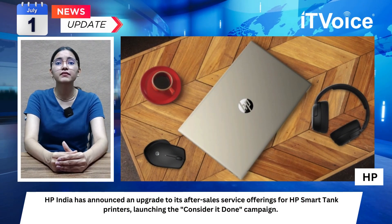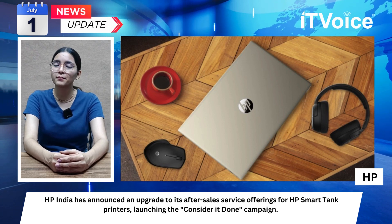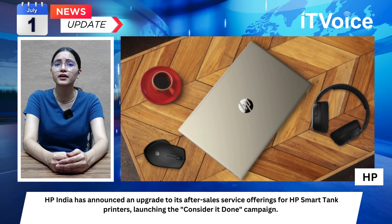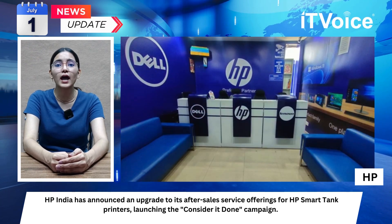HP India has announced an upgrade to its after-sales service offering for HP Smart Tank printers, launching the 'Consider It Done' campaign. This initiative aims to provide a seamless and uninterrupted customer experience, emphasizing HP's commitment to reliable support.